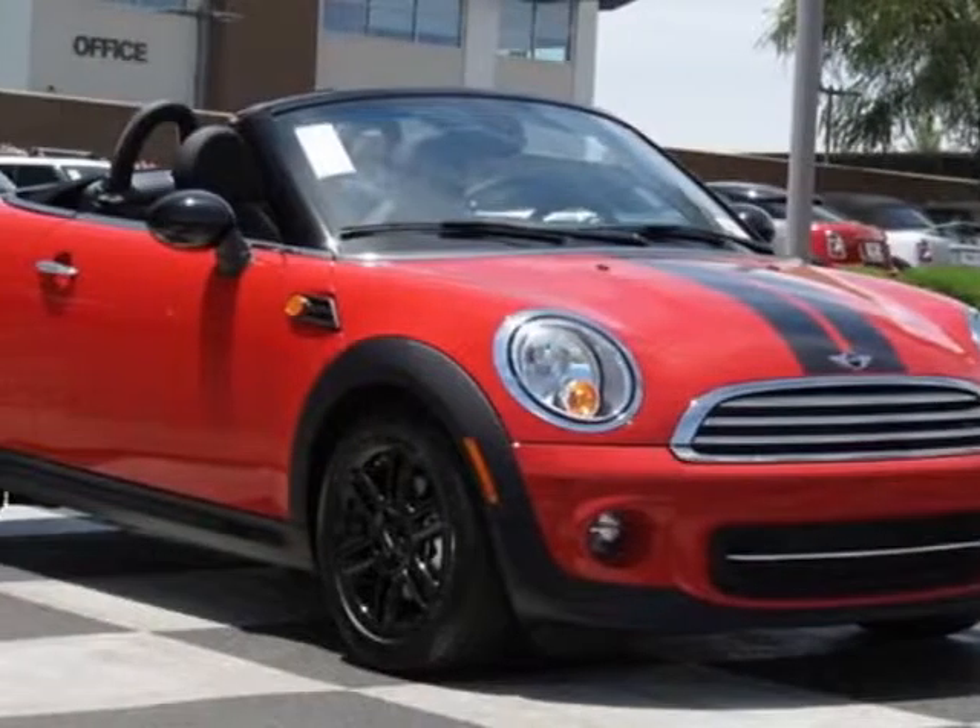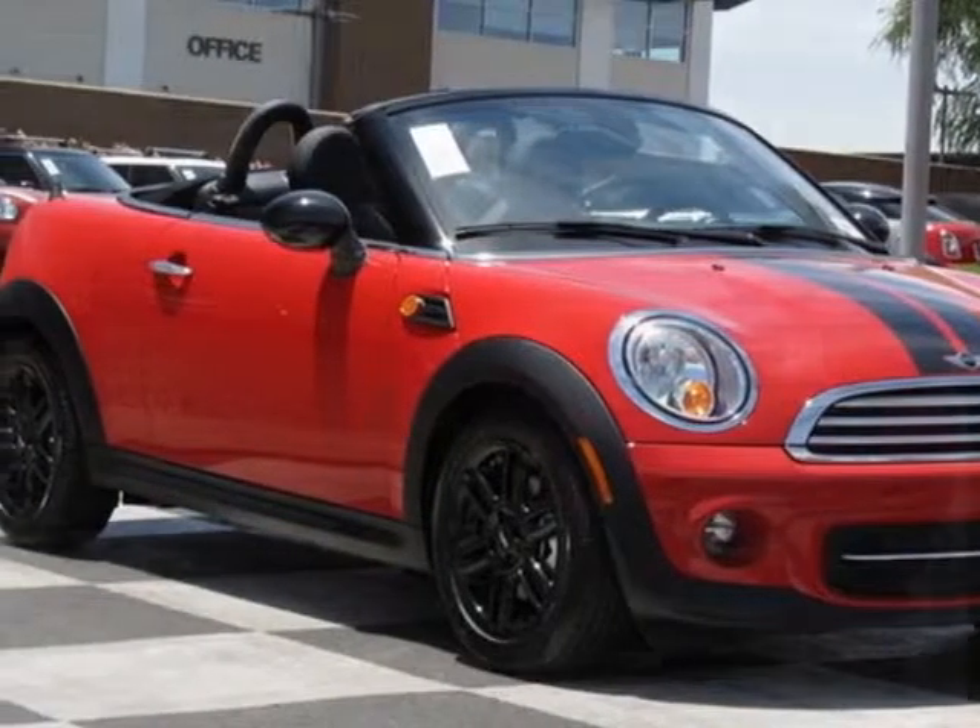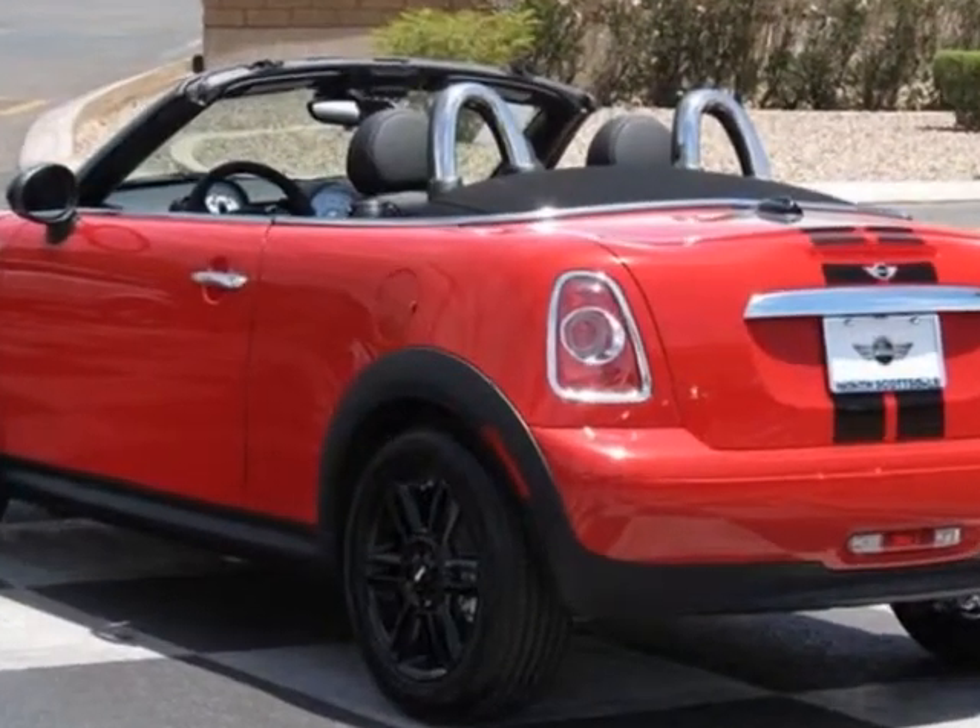Take a look at this new 2013 Mini Cooper Roadster. For your protection, this vehicle has a full factory warranty.